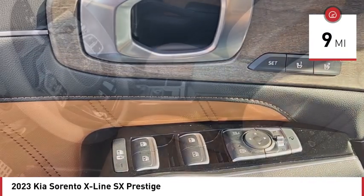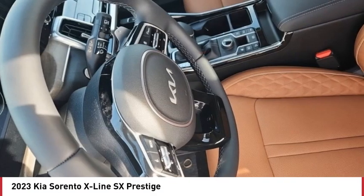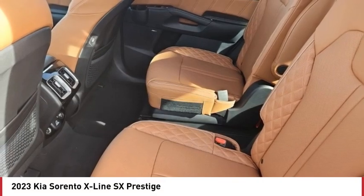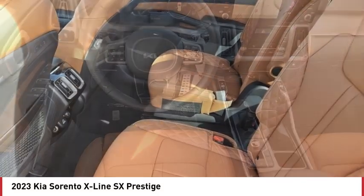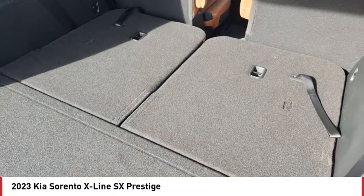Here are some of this vehicle's great options: rain sensing wipers, tire pressure monitor, turbocharged, panoramic roof, blind spot monitor, all wheel drive, heated mirrors, aluminum wheels, rear spoiler, and remote engine start.